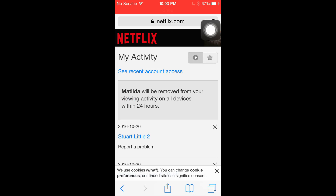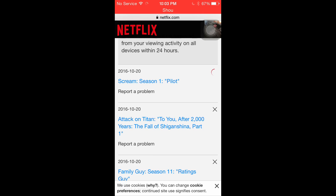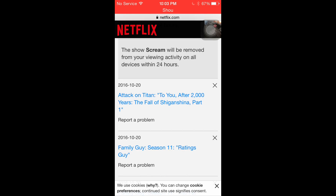So as always, for movies you just close it and it will get wiped away almost instantly — close that, wiped away. And then for TV shows you can remove the whole series — do it again.